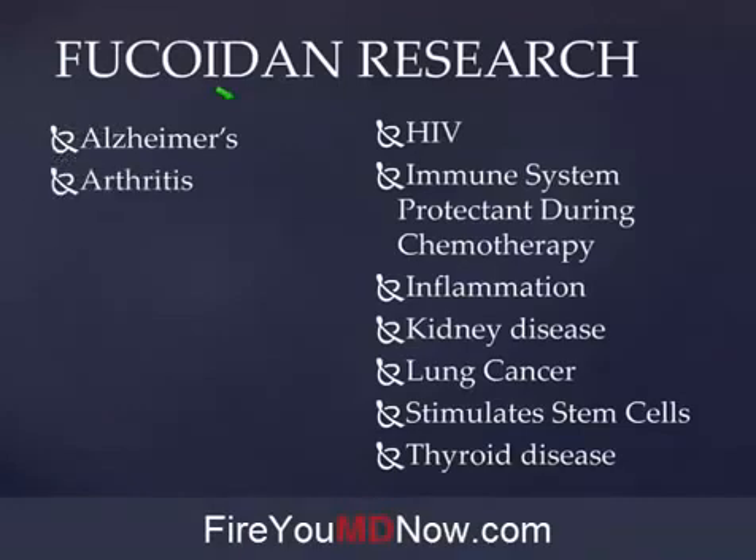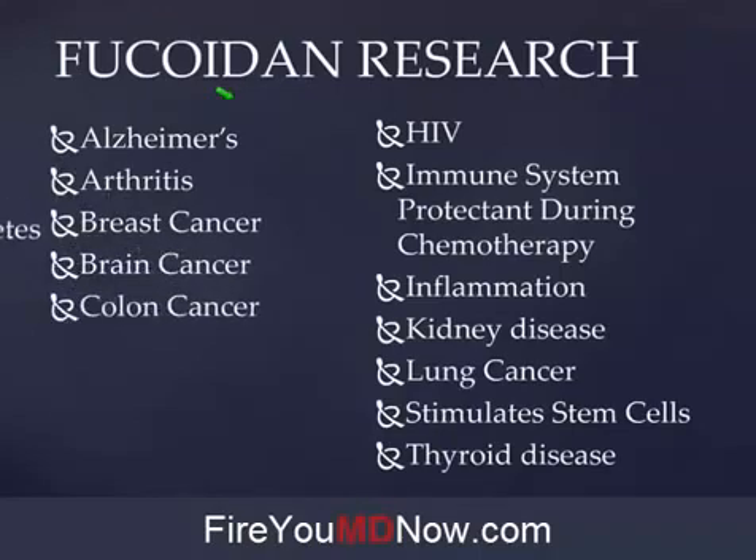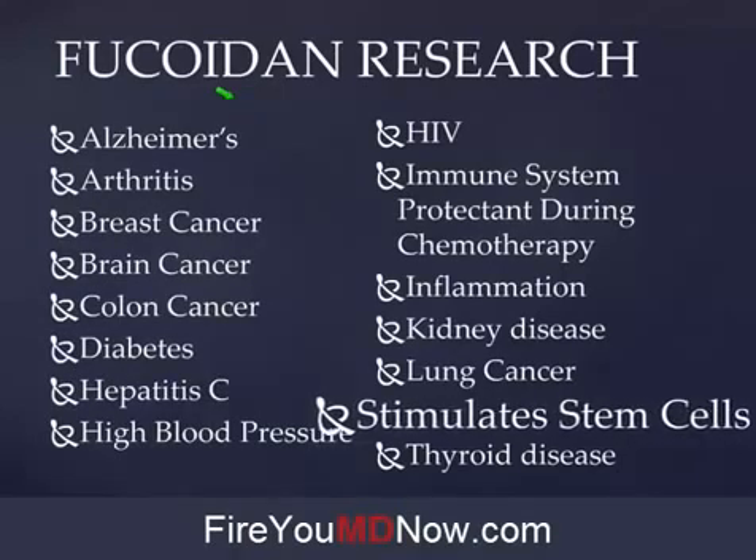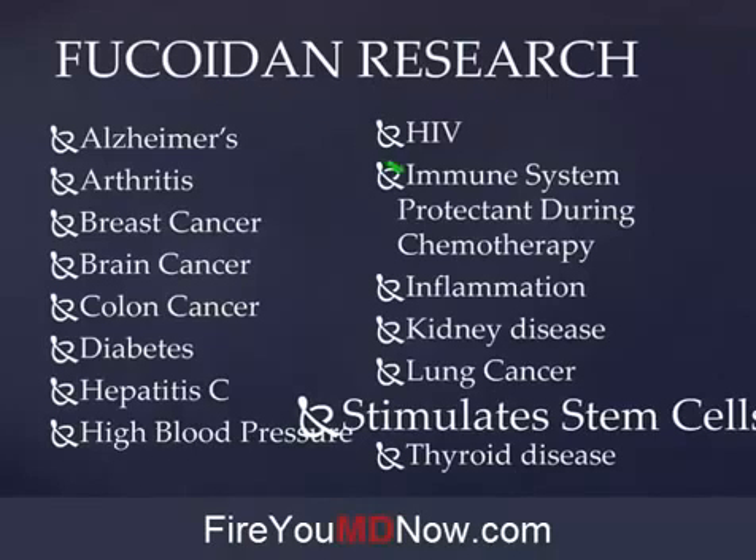Fucoidan has been proven to be helpful with Alzheimer's, arthritis, breast cancer, brain cancer, colon cancer, diabetes, hepatitis C, high blood pressure, and HIV. It's an immune system protectant during chemotherapy — one of the side effects of chemotherapy is your immune system gets destroyed, but if you take Fucoidan while you're doing chemotherapy, not so much. Inflammation — name me one chronic disease that doesn't have a component of inflammation. There isn't one. Kidney disease, lung cancer, thyroid disease.